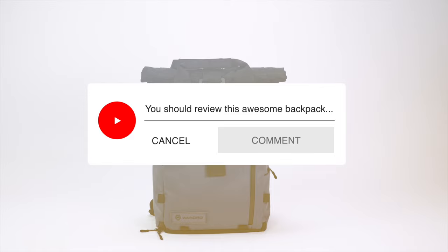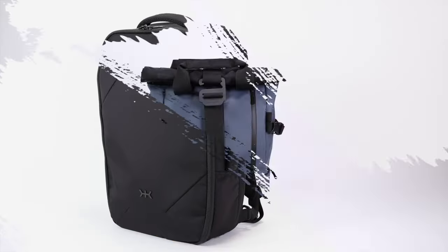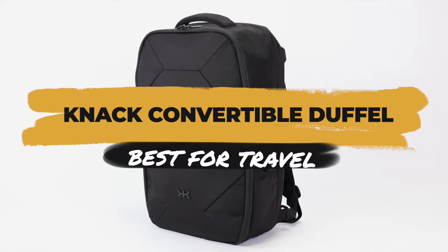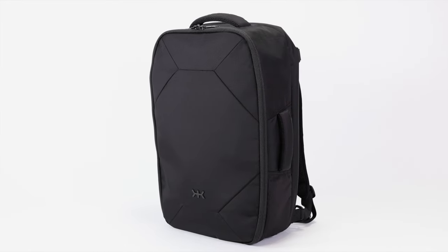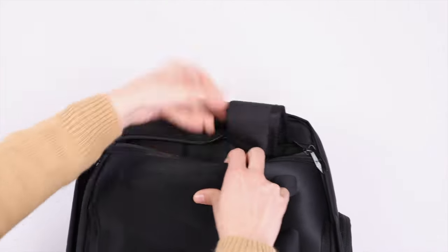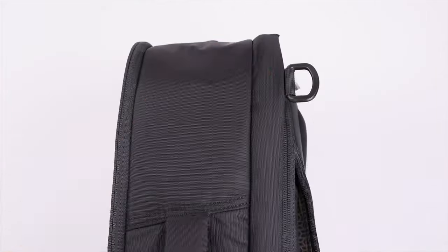Moving on, the best travel bag we have tested with a hidden compartment has to be the Knack Convertible Duffel. What makes this bag special is that it can convert from a backpack to a duffel bag in seconds — it's one of the easiest and most intuitive convertible backpacks we've used.